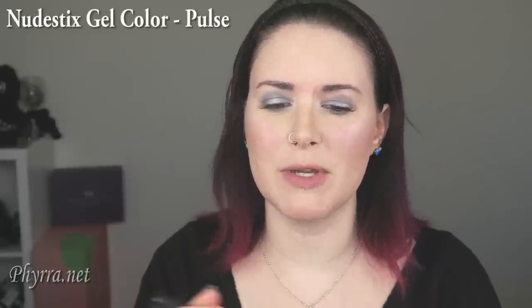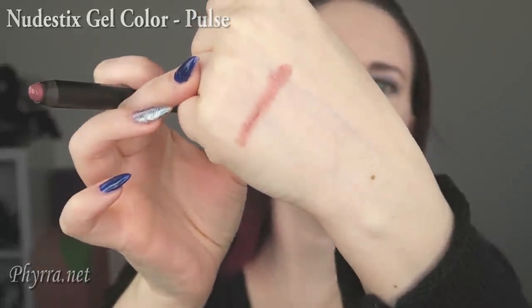The next one is from Nudestix. I absolutely love this color — it's called Pulse. It's sort of like a plummy nude, and it's on the hydrating side. If you want something super easy for running out the door, this is a great color. It's also perfect if you have a smokey eye going on because it gives you just a little bit of depth.